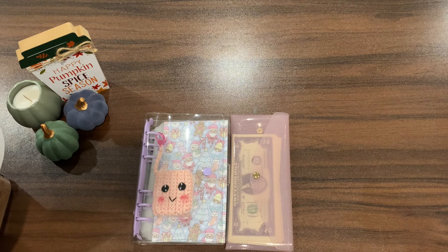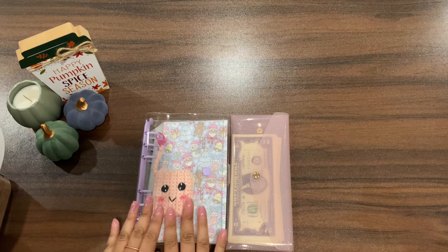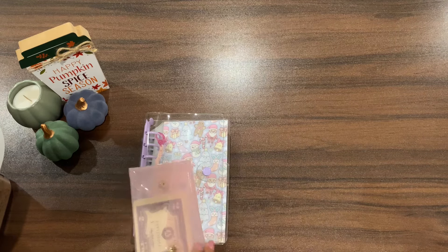Welcome back budgeting friends, and if you're new to my channel, hello and welcome! Thank you guys so much for clicking on this video. Today I'm going to be working on my holiday binder, specifically Christmas, and I have $35 that I'm going to be using to work on my challenges.